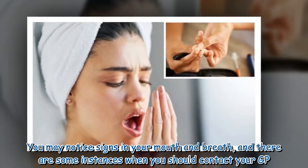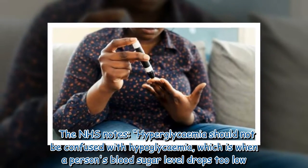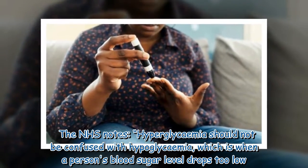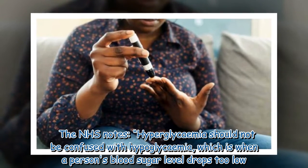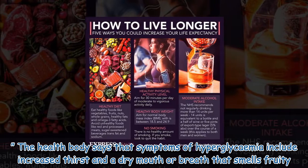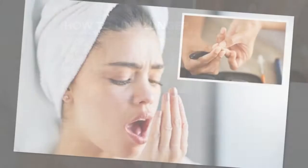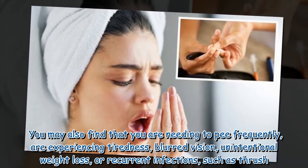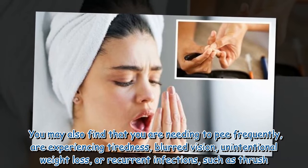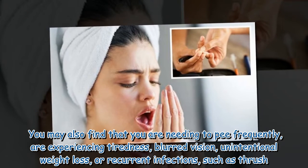You may notice signs in your mouth and breath, and there are some instances when you should contact your GP. Hyperglycemia should not be confused with hypoglycemia, which is when a person's blood sugar level drops too low. Symptoms of hyperglycemia include increased thirst and a dry mouth, or breath that smells fruity. You may also find that you are needing to pee frequently, are experiencing tiredness, blurred vision, unintentional weight loss, or recurrent infections such as thrush.